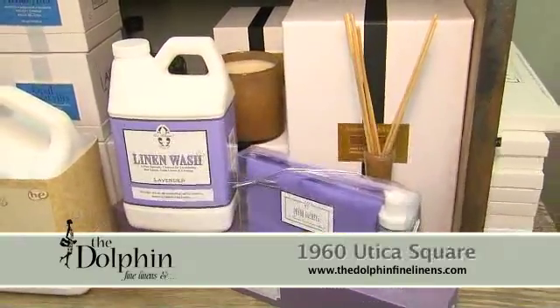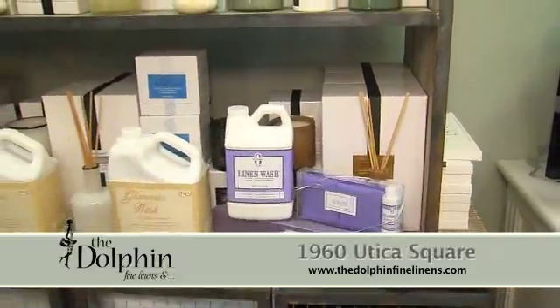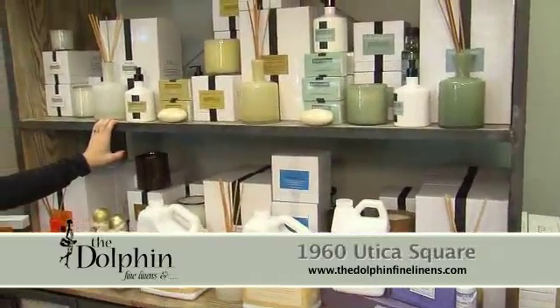Everything smells good — your home, your clothes, your backyard even smells amazing. If you're needing to layer that bed in your guest bedroom, we have blankets, we have downs, we have everything that you need to get your home ready for the holidays.